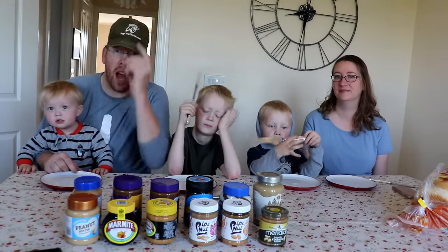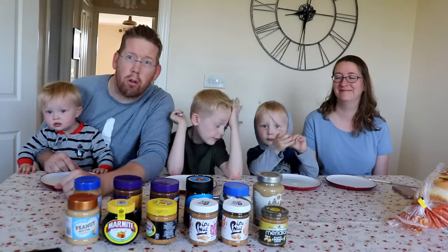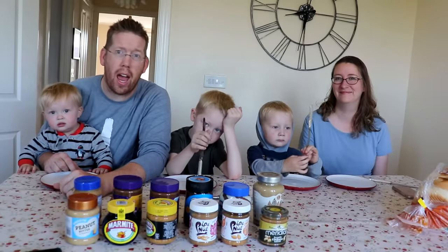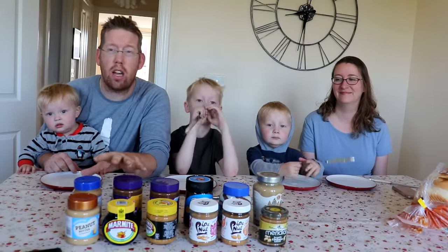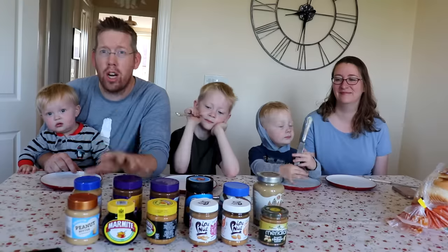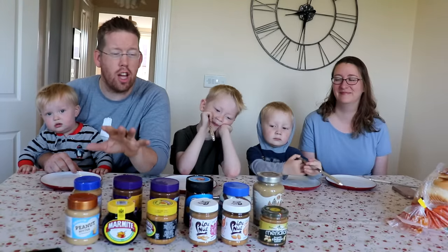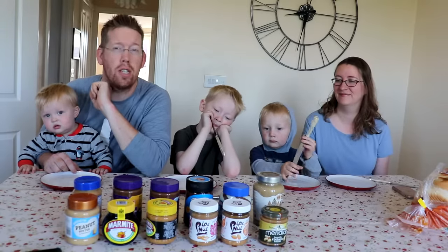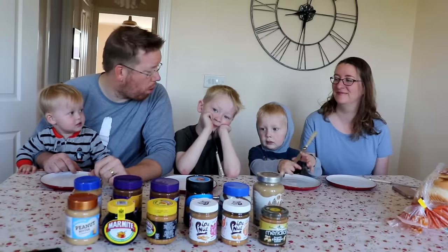Luke, Tom, Nate, Jacob and Rebecca here with the Outdoor Boys YouTube channel and we're in York, England in the UK. We are taste testing all of the different British peanut butter spreads and chocolate spreads — there are many, and they are diverse in nature and flavor. We are excited, aren't we boys?